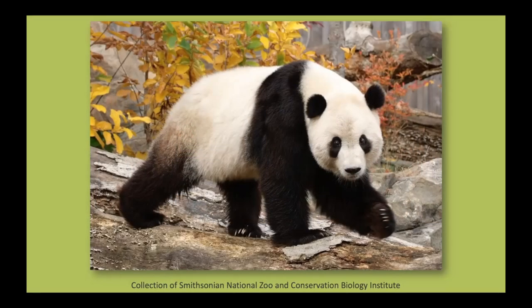Let's look together at this picture of Ty Sean, the first giant panda cub that was born at the National Zoo. What do you notice about him? How would you describe him to a friend? I notice that he is a big animal with lots of shaggy black and white fur. I notice that he has four legs with long claws on each foot.